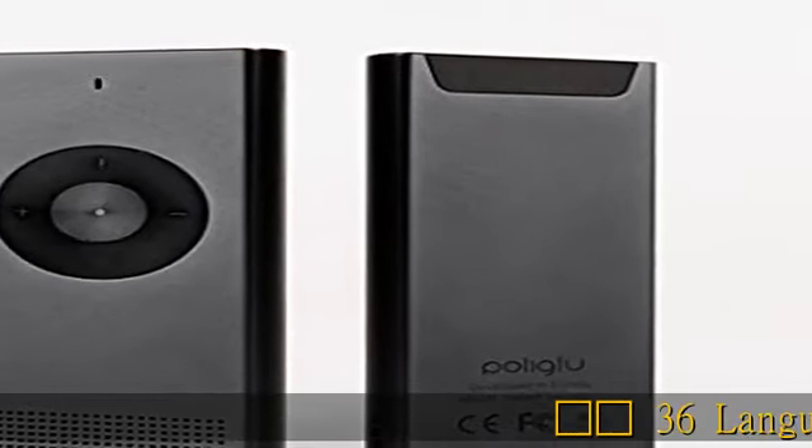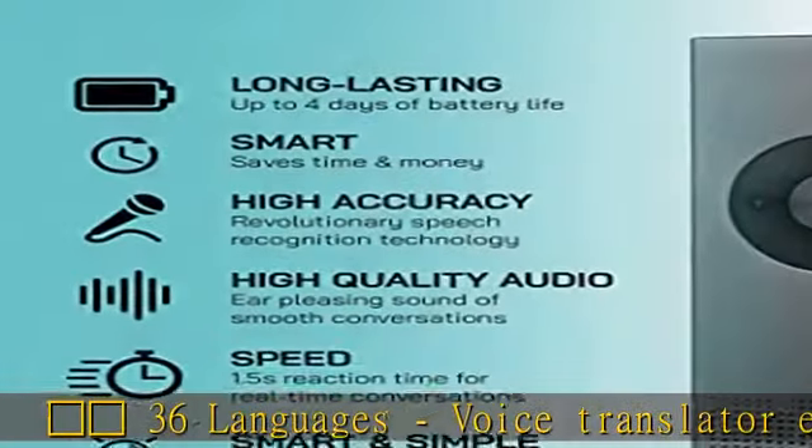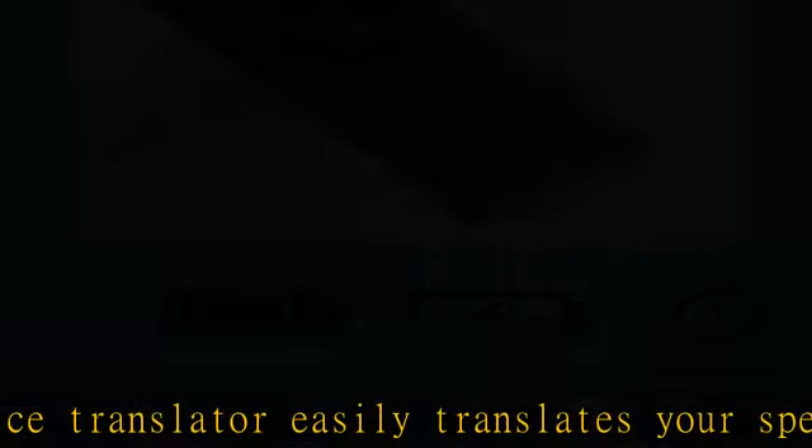The Voice Translator easily translates your speech in 36 different languages, allowing you to speak with anyone, anywhere in the world.